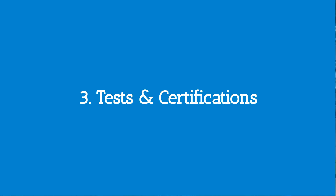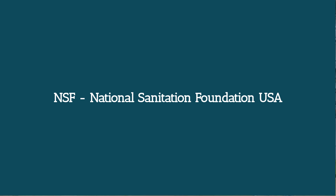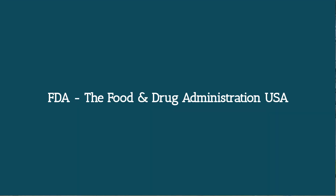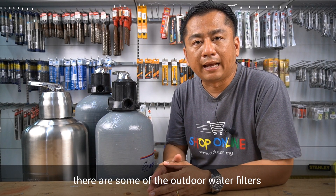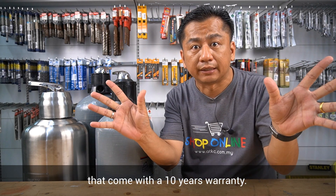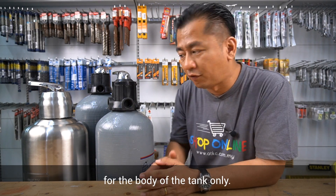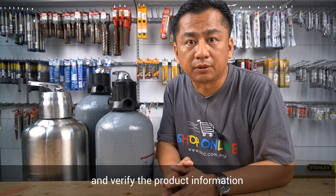Number three: tests and certifications. Do not get blinded by the labels, but get to know them even better. NSF — National Sanitation Foundation, USA — independently tests, certifies, audits, trains and consults for food, health science, water, sustainability and consumer product sectors. FDA — the Food and Drug Administration, USA — is responsible for protecting public health. Based on my personal experience, some outdoor water filters come with a 10-year warranty. Upon investigation, I found out that this warranty is only limited to the body of the tank. So please be careful with the terms and conditions and verify the product information before you make that purchase.